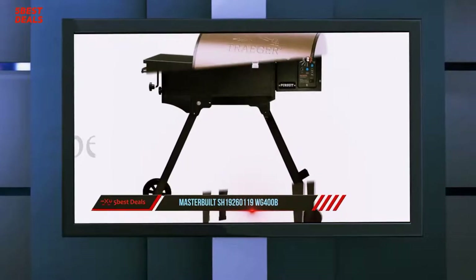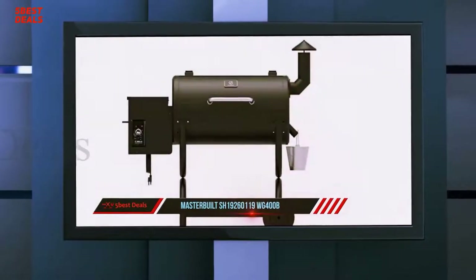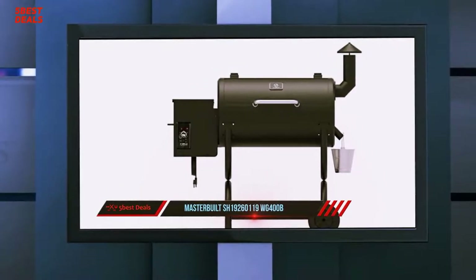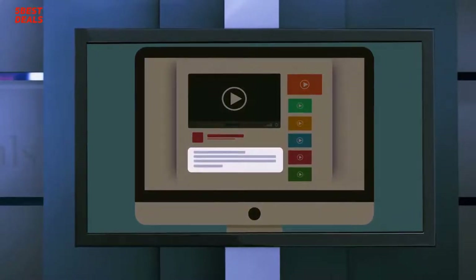For large barbecue parties, you should give this pellet grill a look. We also like the wood pellet grill's build construction. The pellet grill consists of porcelain-covered grates and warming racks, which helps make the cooking process easier as it allows food to be evenly heated throughout.